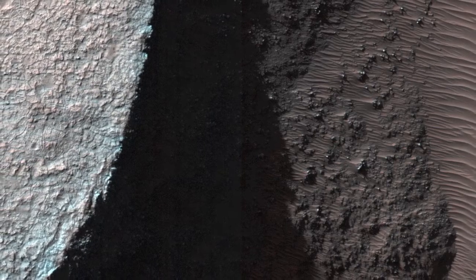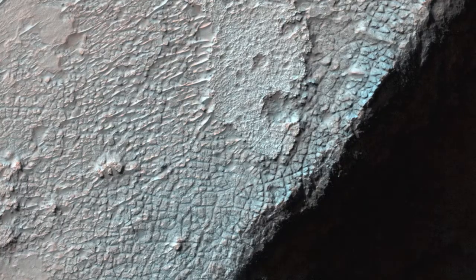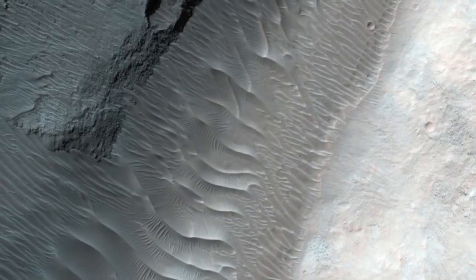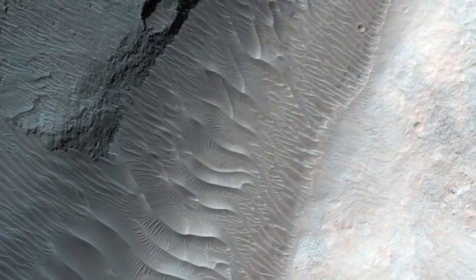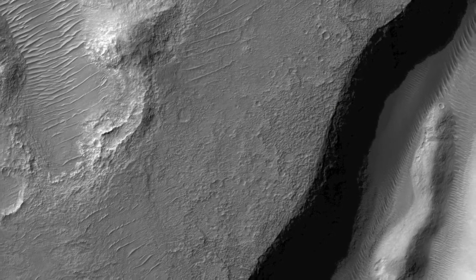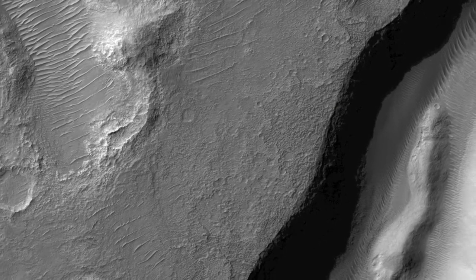The basin formed during an epoch in Martian history called the Noachian and may have harbored a lake based upon the fluvial valleys that flow into it. If a lake once existed here, then the trough is a window that could expose any sediments deposited within the lake, making this an exciting image to explore.